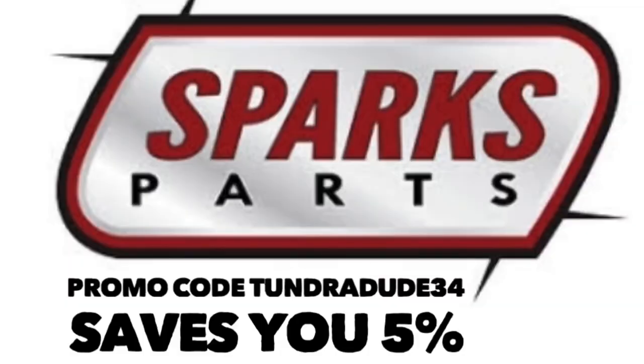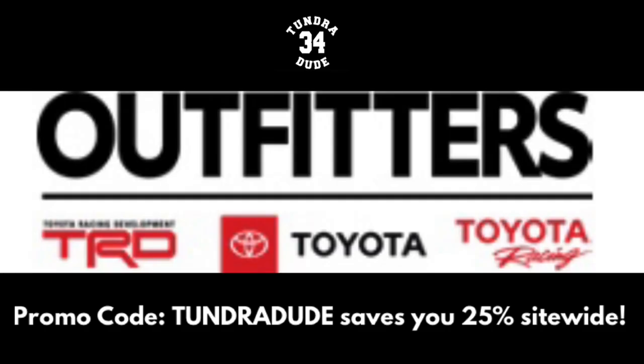Hello ladies and gentlemen, hope you're having a great day and welcome to the Tundra Dude 34 YouTube channel. If you've been here before, welcome back. If you're new to the channel, welcome aboard. Be sure to hit that subscribe button and notification bell so you know every time I put up a new video or a live stream.